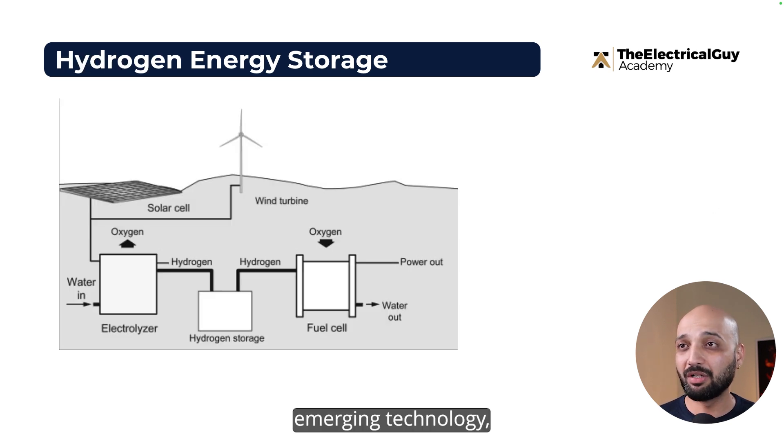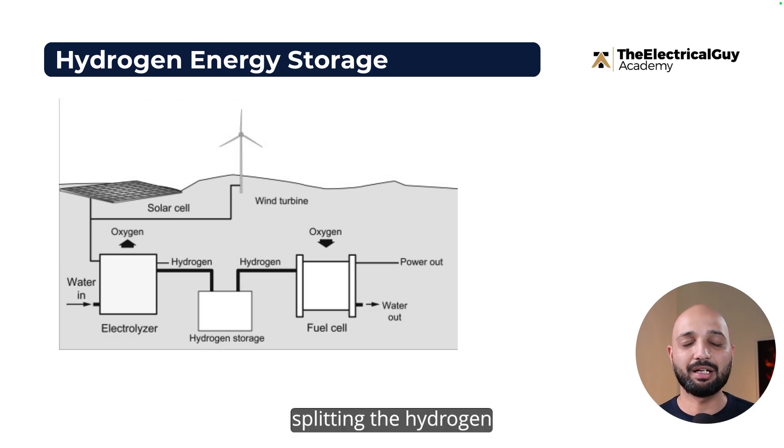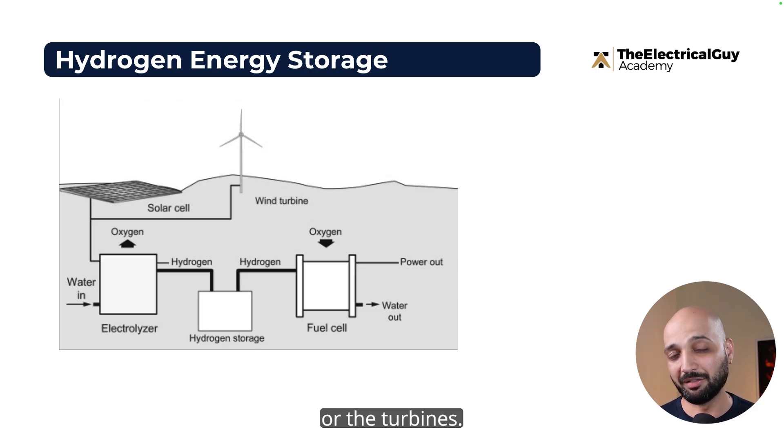Moving on to another emerging technology: hydrogen energy storage. In this technology, we split hydrogen and oxygen from water using electrolysis. The hydrogen is stored, and when we want electricity, that hydrogen is used to generate electricity via fuel cells or turbines.